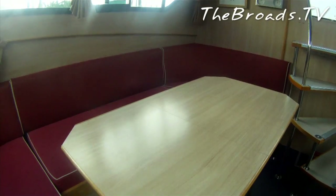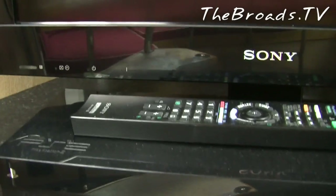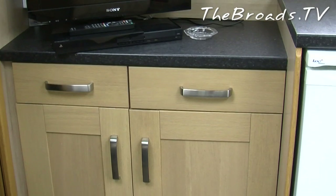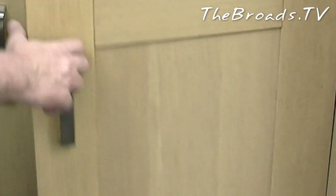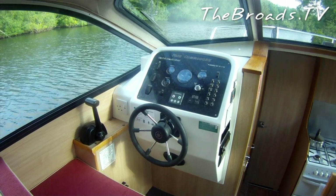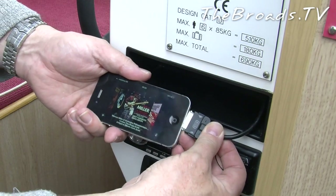Heading up to the saloon area, we have the earlier mentioned seating and table, along with a TV, DVD, and a PS2 complete with two controllers for the kids. We didn't find any PS2 games, so we assume you'll need to bring those along. There are a couple of drawers and cupboards, one of which contains a safe big enough to hold keys and valuables, which offers real peace of mind when leaving the boat. You then have the lower steering position, where you'll also find a well-equipped music centre with radio and iPhone and iPod docking cable.